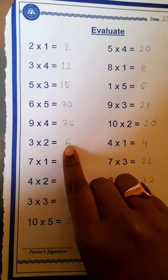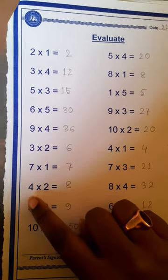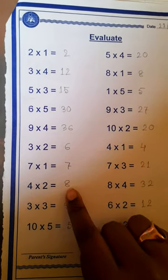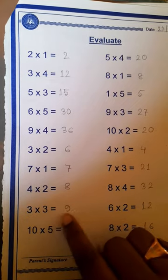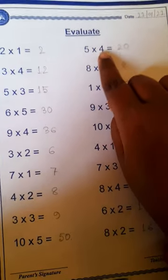3 2s are 6, 7 1s are 7, 4 2s are 8, 3 3s are 9, 10 5s are 50, 5 4s are 20.